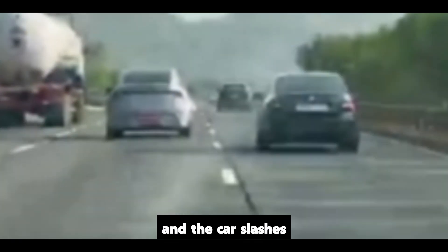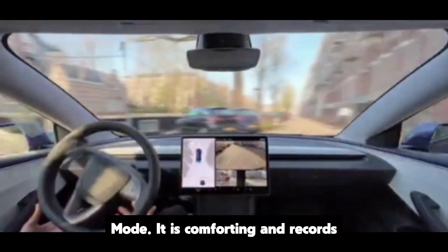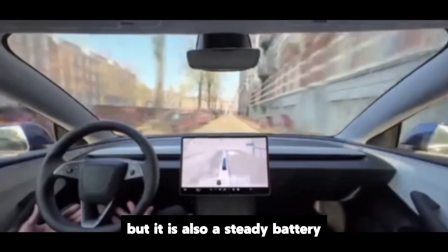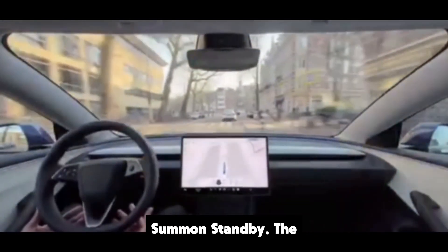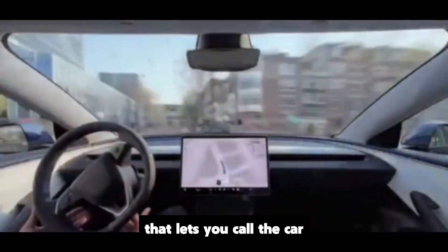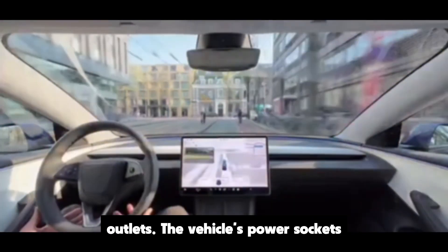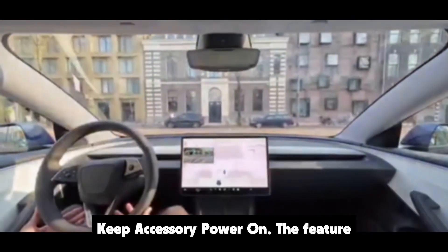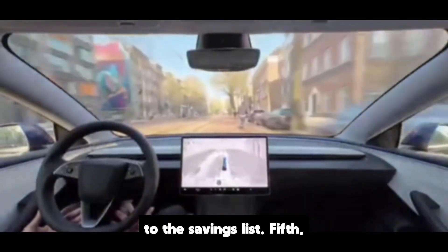Flip one switch and the car slashes standby consumption so you lose far less energy while parked. Here's what it automatically shuts down. First, sentry mode — it's comforting and records what happens around the car, but it's also a steady battery draw, so low power mode turns it off. Second, summon standby — the always-listening posture that lets you call the car from your phone goes on brake. Third, outlets — the vehicle's power sockets are cut so stray loads stop. Fourth, keep accessory power on — the feature that keeps cabin devices alive gets added to the savings list.